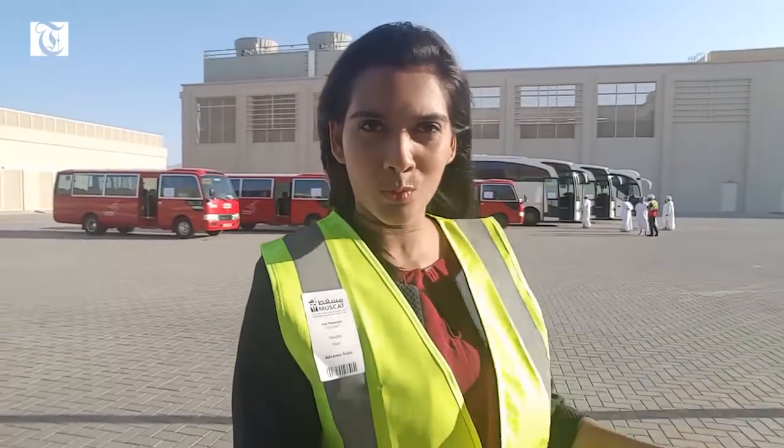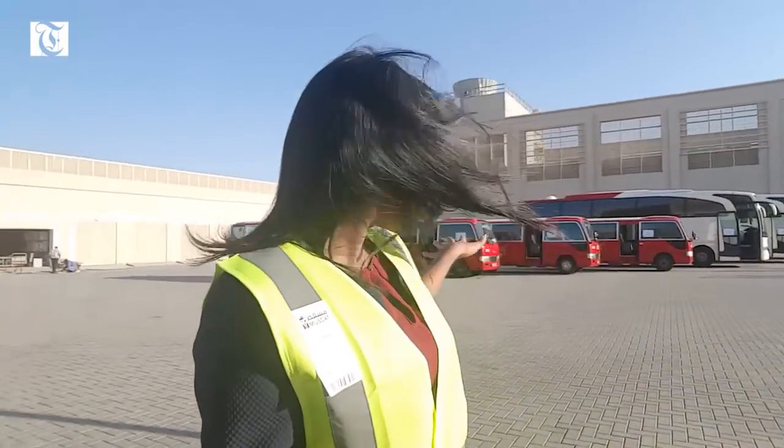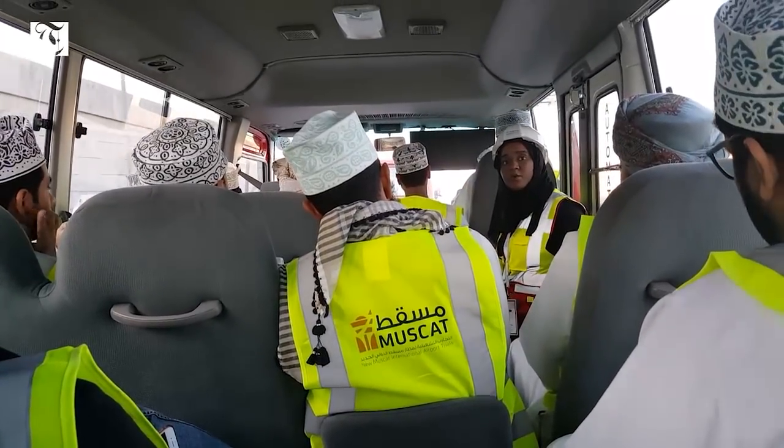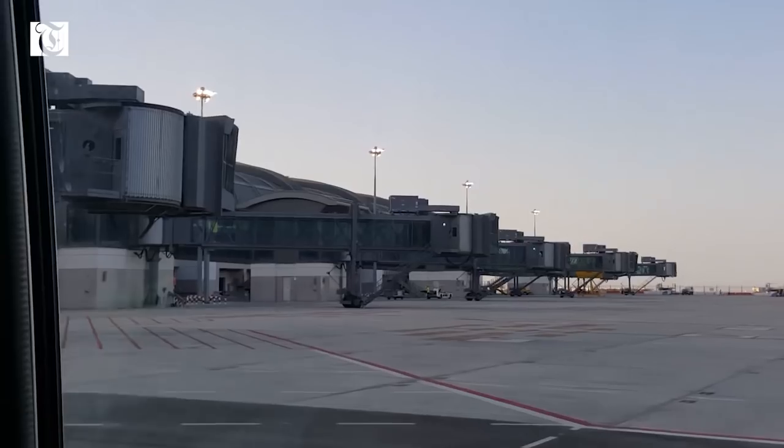We've all registered and been debriefed. There were about 270 people here just today, and I was very surprised to see a lot of families with little kids who are also excited to go to the new airport. These six waterline buses are what's going to transport us from the Convention Centre to the new airport.